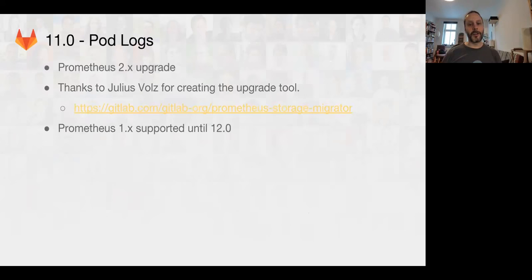We're also going to start shipping the ability to see pod logs. We have a few more other cool minor features. We're going to be shipping the Prometheus 2.0 version instead of the original Prometheus 1.0 version as part of GitLab 11. This is an interesting and difficult change because the storage format for Prometheus 2.0 changed, and there is going to be a manual upgrade process. Thanks to Eulos Volts on the Prometheus team for helping us build a storage migration tool for users that want to upgrade their data. If you're not using Prometheus or you don't really care, you can just upgrade quickly and it will just reset the data to empty.